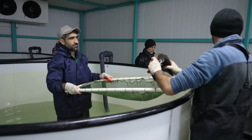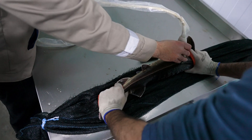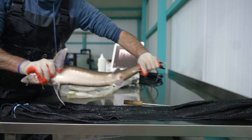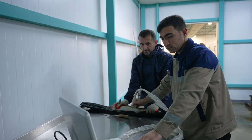Today we produce Baku caviar from three fish species: Russian sturgeon, sevruga, and beluga. We supply the high-end and most prestigious hotels, sale points, and restaurants of Azerbaijan with our exclusive caviar.